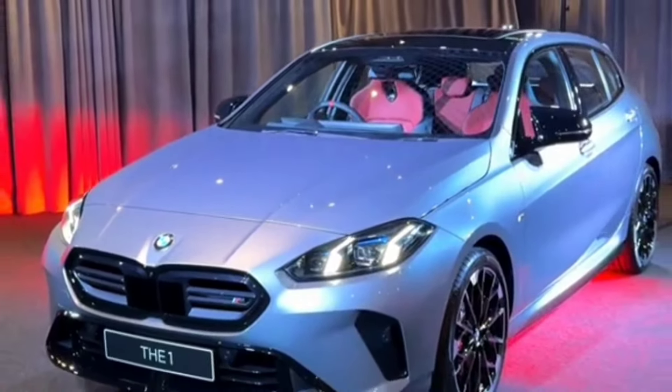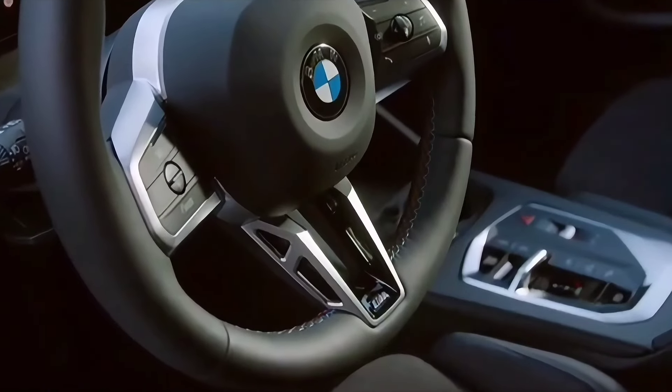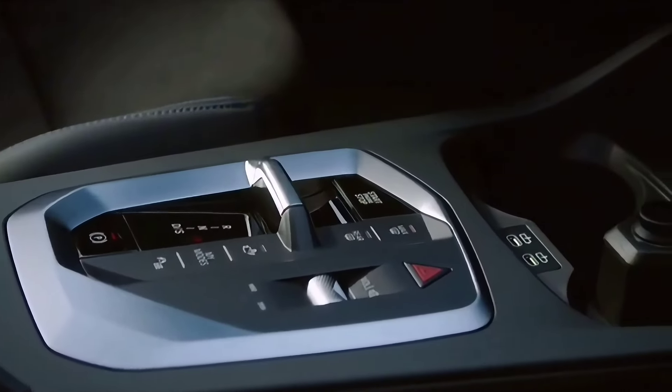The interior design has some futuristic elements and an interesting dashboard design, but all of the controls are typical BMW. A lot of color is used throughout, and the dashboard and door trim can be illuminated as an option. There's an 8.8-inch central screen as standard, but BMW's Live Cockpit Professional system is available, which uses a digital gauge cluster and a larger central display, both measuring 10.3 inches.